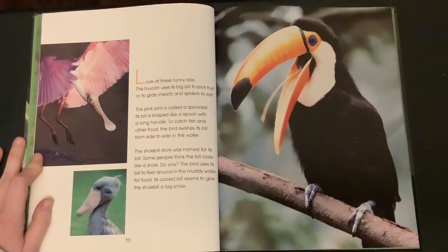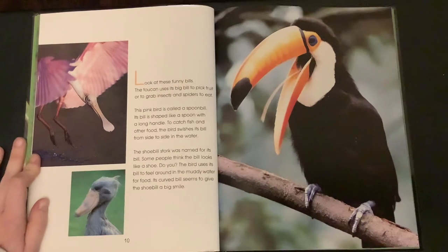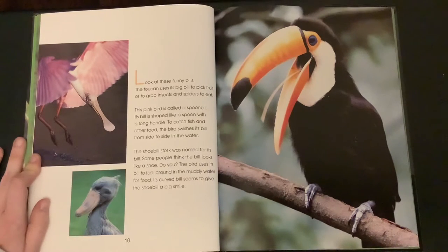Look at these funny bills. The toucan uses its big bill to pick fruit or to grab insects and spiders to eat. This pink bird is called a spoonbill. Its bill is shaped like a spoon with a long handle. To catch fish and other food, the bird swishes its bill from side to side in the water.